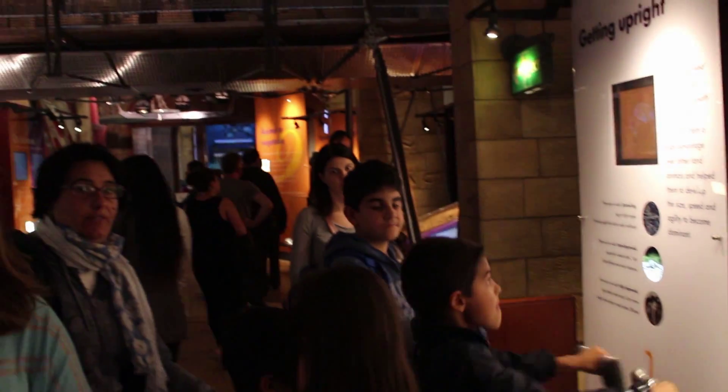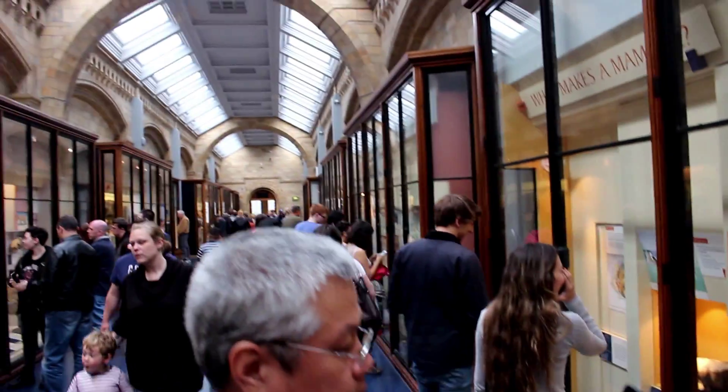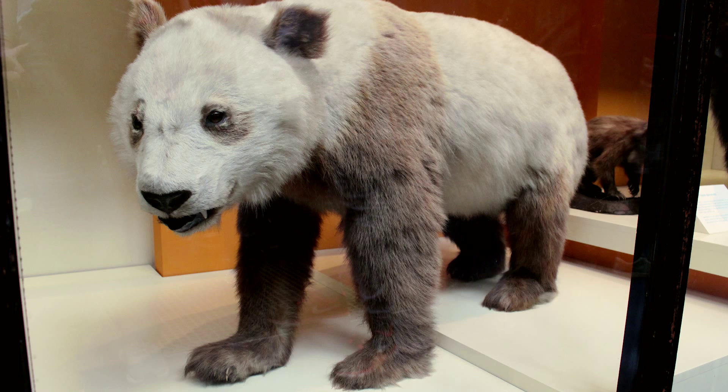And of course, the interactive part was not to be missed in a British museum. The question of what makes a mammal is quite an interesting one when you walk these halls, with the exhibits ranging from tourists taking pictures, to fluffy koala bears hanging in the trees, to massive pandas looking you in the eye.